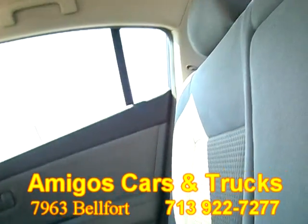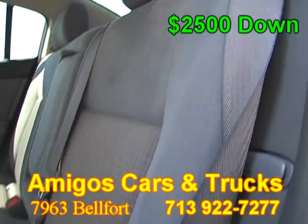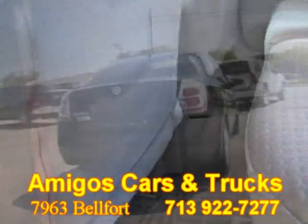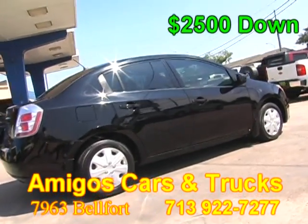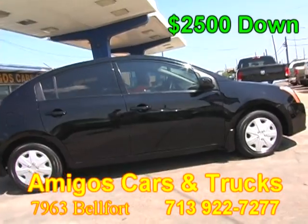This is a vehicle that the whole family will enjoy. Come by and test drive it today — it's always easy to buy from us. At Amigos Cars and Trucks we have a great selection of used cars and they are all in excellent condition.